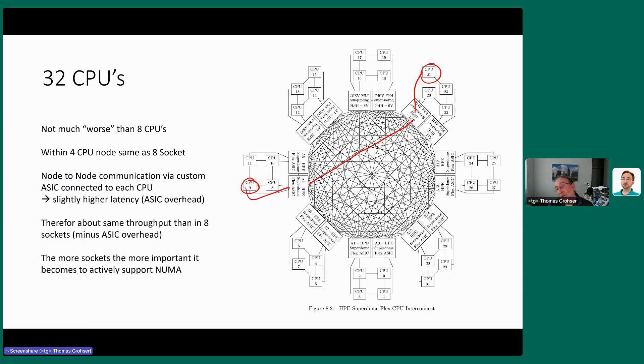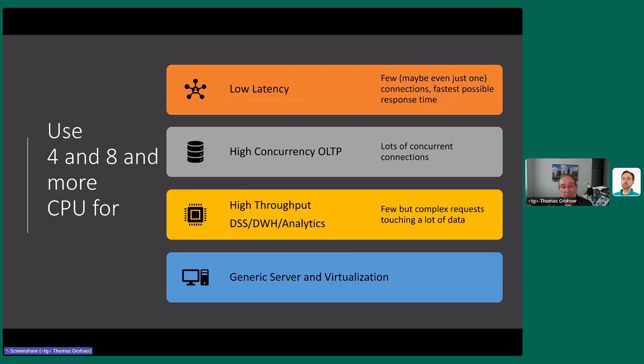To support all these configurations, we need to talk about NUMA — Non-Uniform Memory Access. For four, eight, and more CPUs: low latency — definitely not; high concurrency — yes, this is where it kicks in, because with thousands of threads you need thousands of cores.